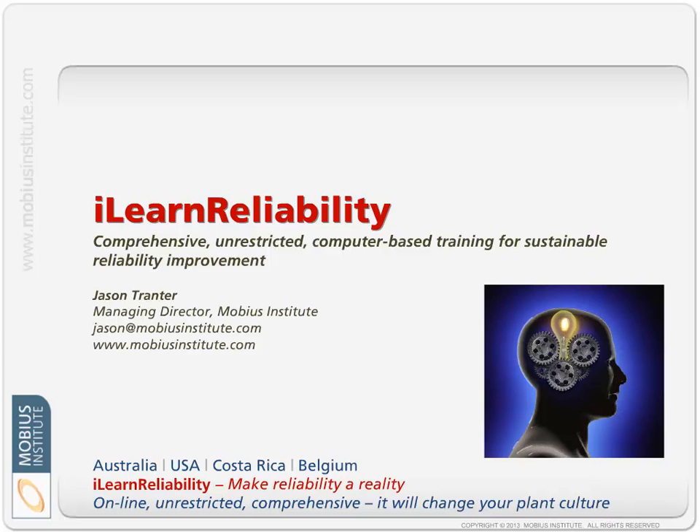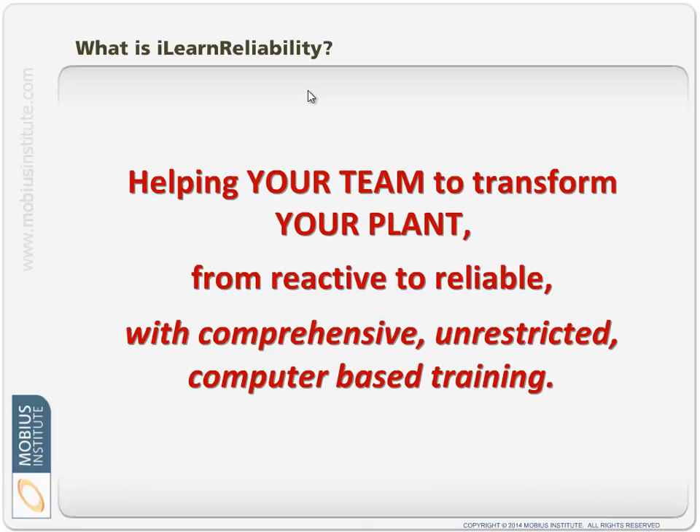Hello and welcome to this quick presentation on iLearn Reliability. The aim of iLearn Reliability is to help your team to transform your plant from reactive to reliable with comprehensive, unrestricted, computer-based training.